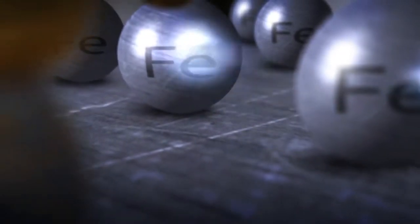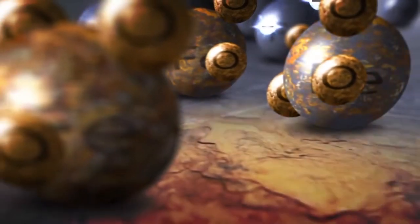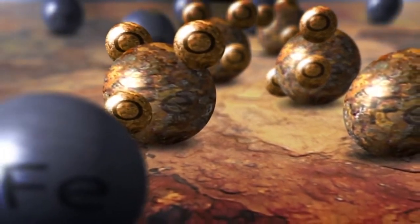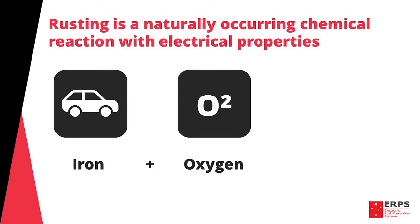The process of rusting is fairly scientific, but we'll try and explain it in layman's terms for ease of understanding. Basically, the process of rusting is a naturally occurring chemical reaction with electrical properties. What this means is that when iron, what your vehicle is made of, comes into contact with oxygen, what it's surrounded by, the end result is rust.